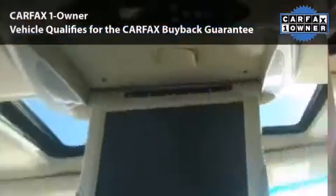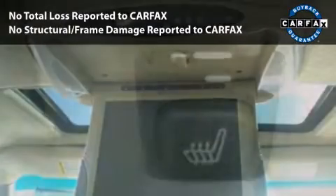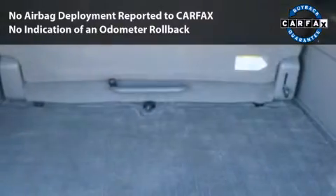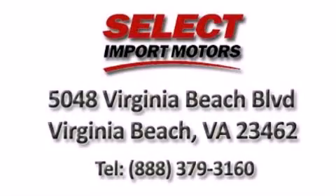This car had only one owner and is qualified for the Carfax buyback guarantee. With its four-wheel disc brakes, driver and passenger airbag, and four-wheel ABS, this vehicle has the features to protect you and your passengers.